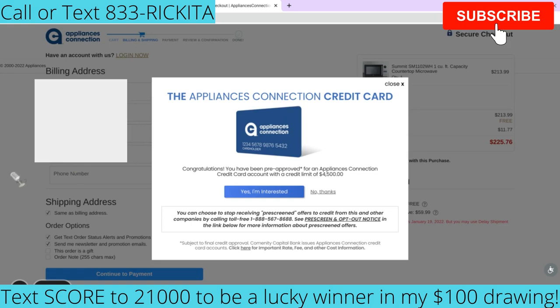Here is the pop-up! It just popped up on the screen. I typed in all my information and here's the pop-up saying: congratulations, you're pre-approved for the Appliance Connection credit card account with a credit limit of $4,500. You can also see the pre-screen opt-out notice — that's exactly what I was telling you about. Follow these steps and the shopping cart trick should work for you. They are giving out higher limits, which is really good to help with your credit utilization.